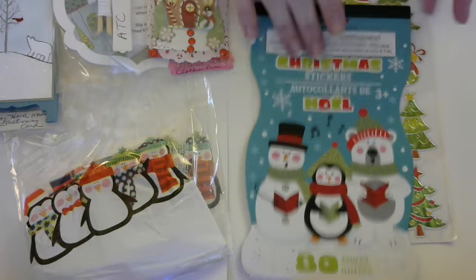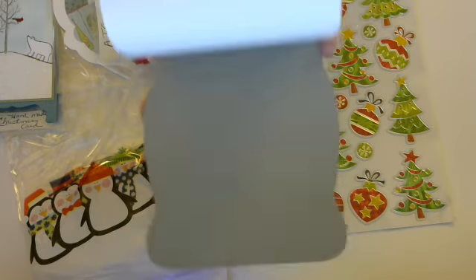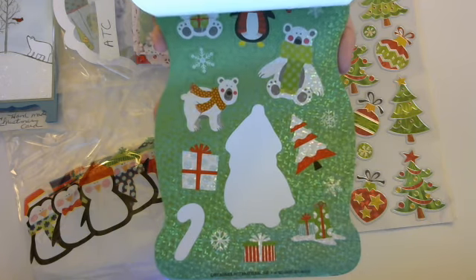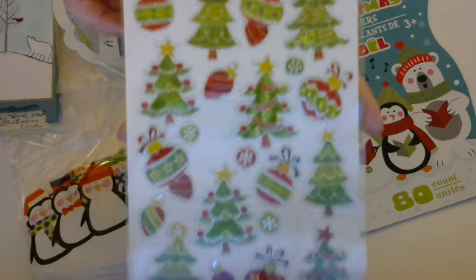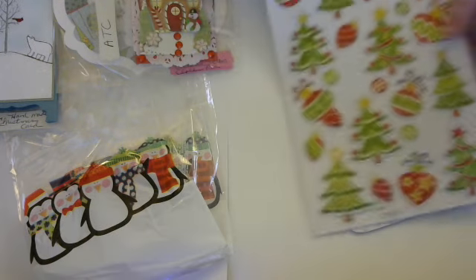She also sent me some stickers, which is awesome — got some Christmas stickers, so cute, definitely be using those. And then these here — love that, love that.